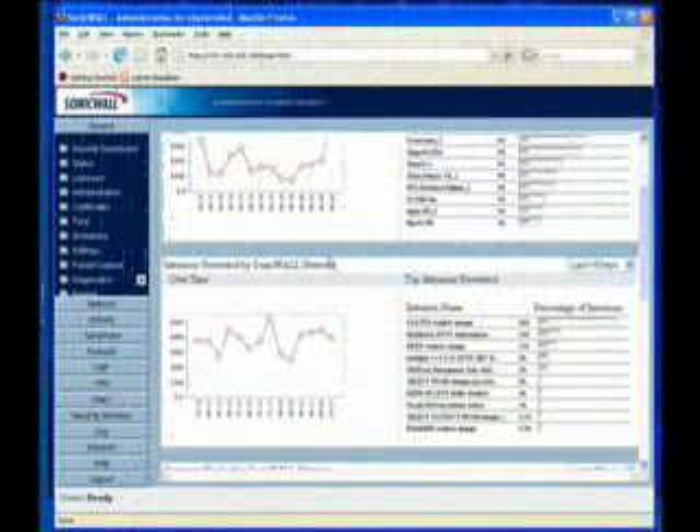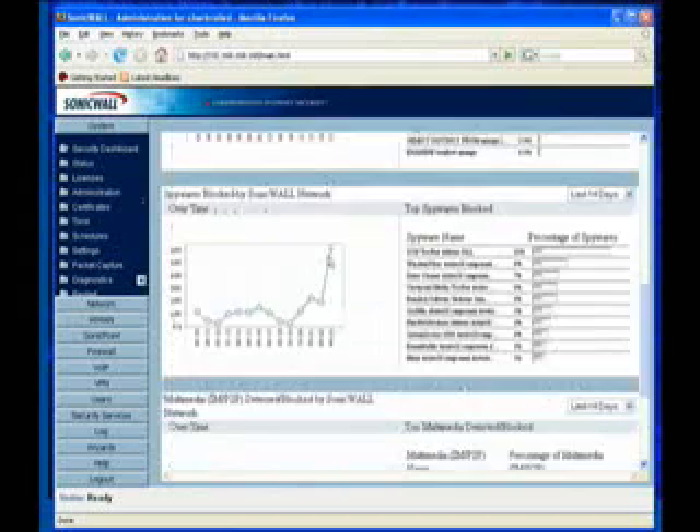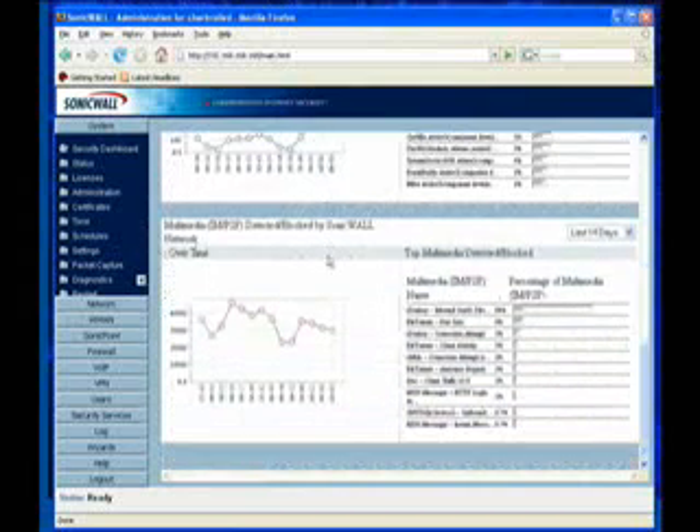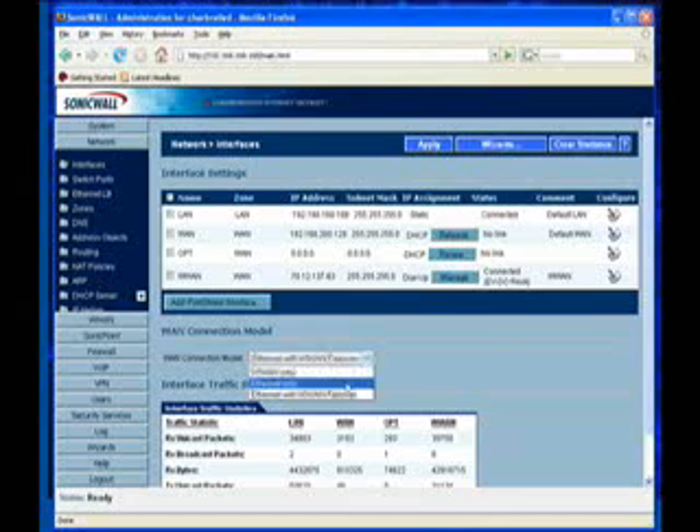The first thing that you see when you log into the TZ-190 is the SonicWall security status screen. This lets you know how SonicWall is tracking the latest threats and protecting your network. The network interface screen allows you to configure your WAN and LAN settings as well as switching the optional port between a secondary WAN port, a ninth LAN port, or a DMZ port. You can also set the unit to use Ethernet only, load balanced Ethernet, Ethernet with a WAN backup, or WAN only.